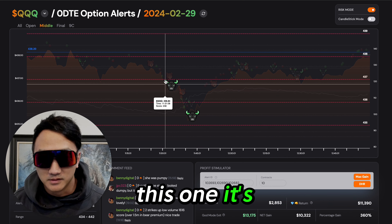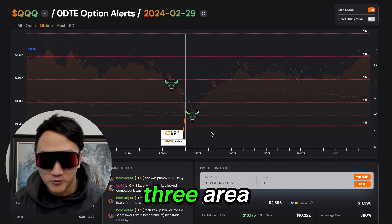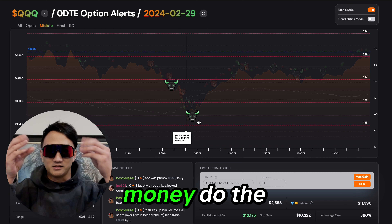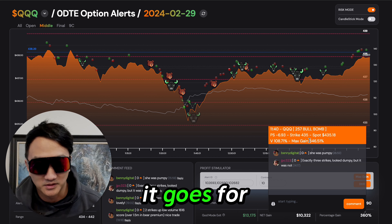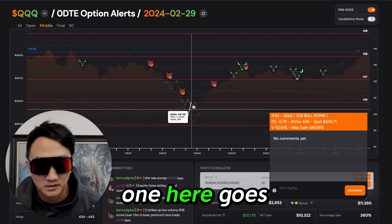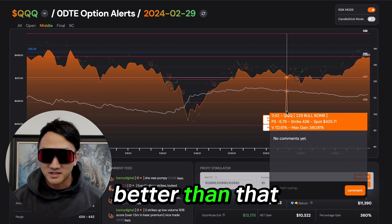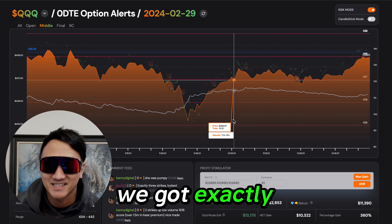This one, it's nuking — you're early. But once we get to this three-strike area, do the entry. Perfect, perfect alert. Look at this thing — it goes for 346%. And this one here goes for 380%. Does it get better than that? No, it does not. We got exactly the setup that we wanted.